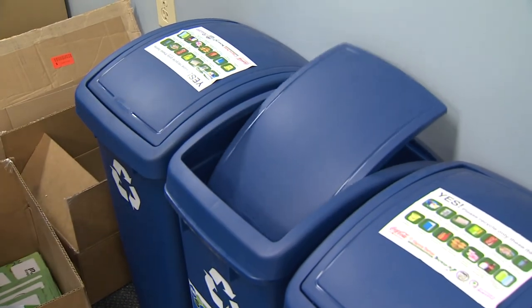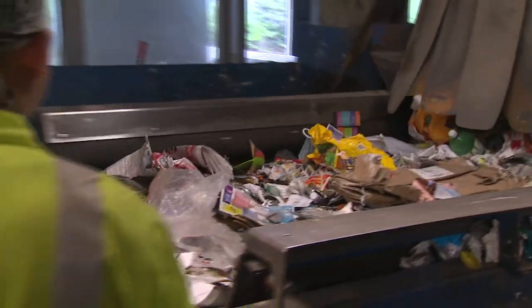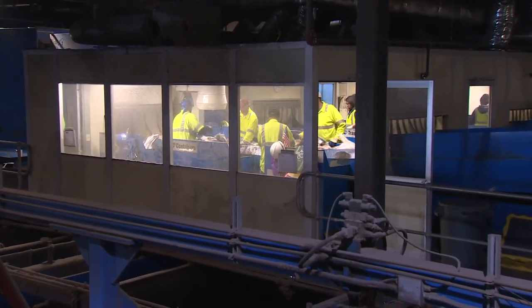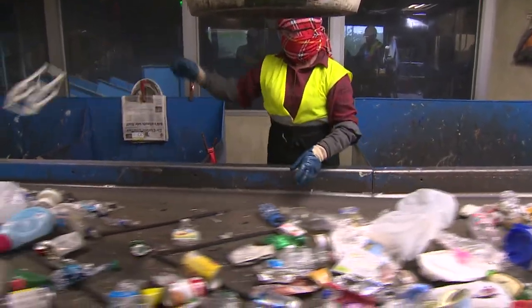Everything that goes in your recycling bin comes here to be separated, the good materials from the poor. What we don't want you to put in your bin is your plastic film bags. Many people get plastic bags to carry groceries from the store, but it's best to return those bags — most stores have a return bin out front. The plastic film bags get caught in the rotating shafts, leading to downtime, and someone has to get into the machine to clear it out. Workers must separate the plastic by hand.